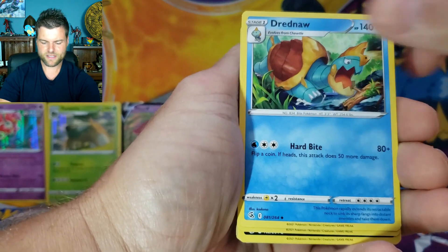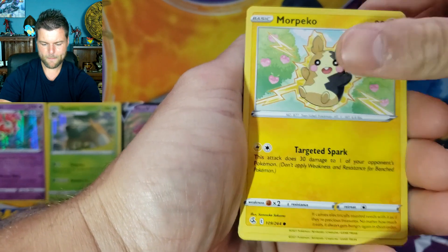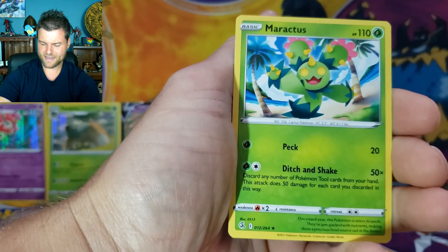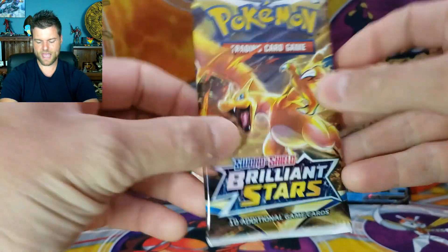Pack 2 of Box 3: Energy, Sparkle, Druddigon, Sigilyph, Carvanha, Clamperl, Mareep, Skarmory, Shelmet, Reverse Holo Mawhile, and another Non-Holo Maractus. Put that to the side, next pack.